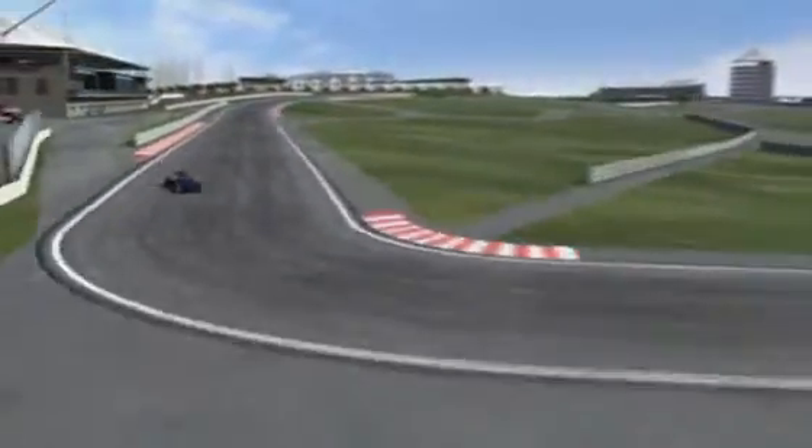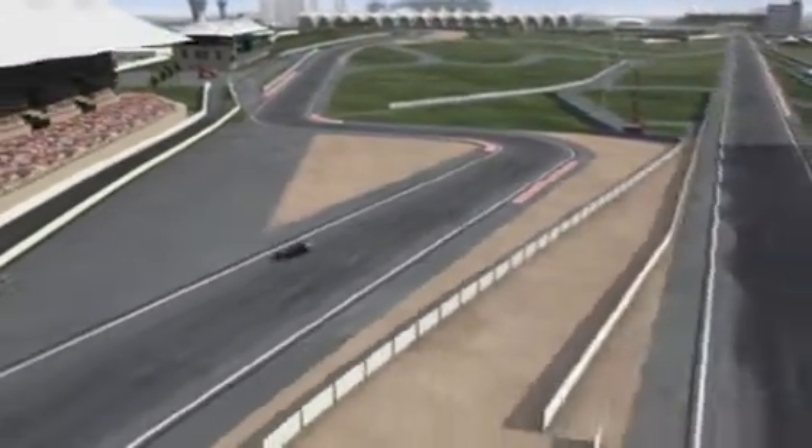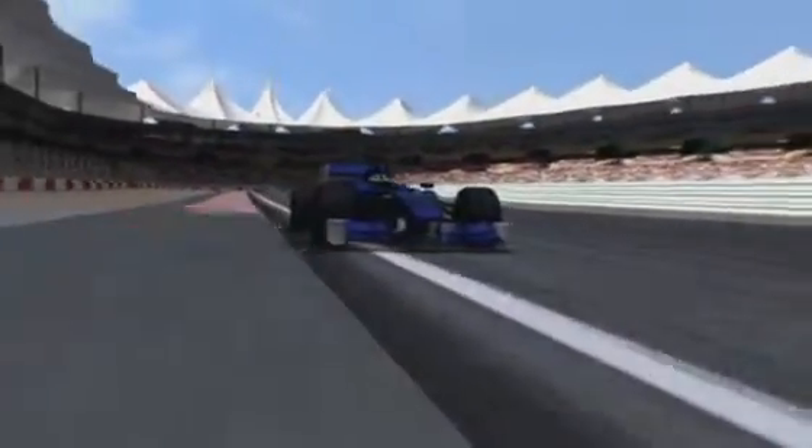In such an event, almost 60,000 square meters of runoff zones ensure the driver's safety. Any slip-up at Turn 7 would be especially annoying, as the key here is to take speed with you onto the flat-out straight beyond.